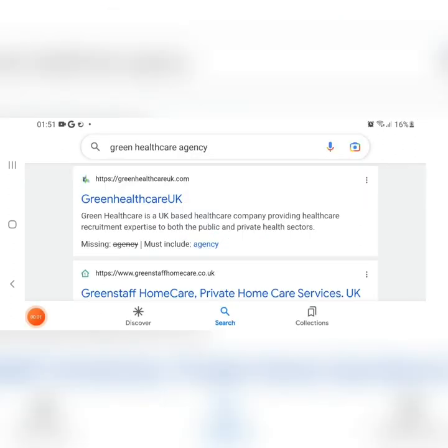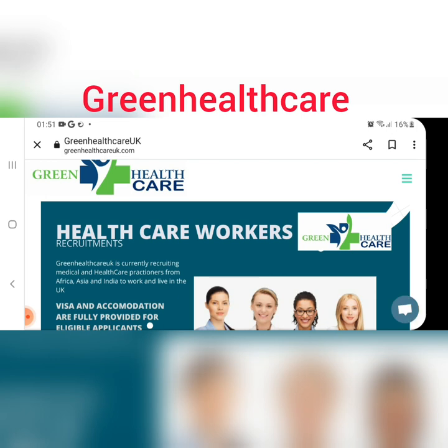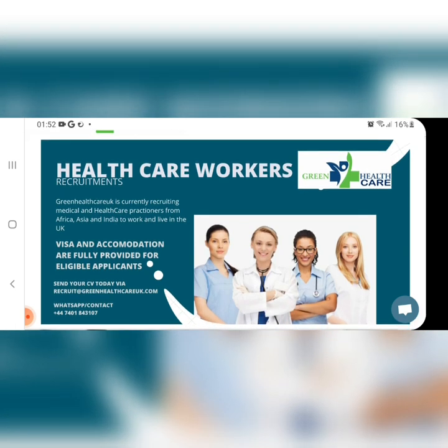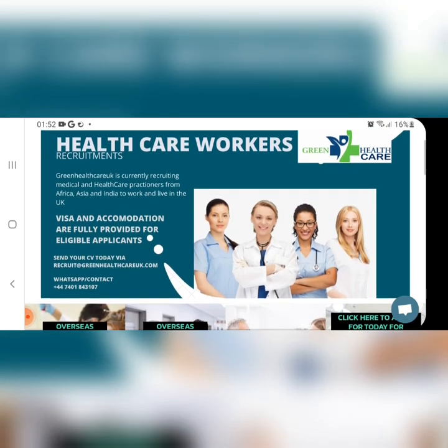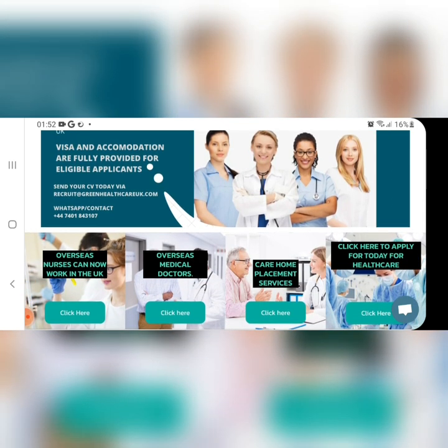The second website or agency I'll be talking about is Green Healthcare Agency. Look at the official website at the top, click it and it will lead you to their main page. Once you arrive at the main page — 'Healthcare Workers Recruitment' — you can see visa and accommodation are fully provided for eligible applicants. Send your CV today via recruiting@greenhealthcareuk.com. Also look at their WhatsApp or contact number. Once you apply, call them to verify that they are authentic and they won't ask you for any money.